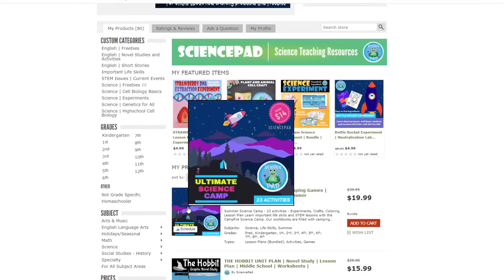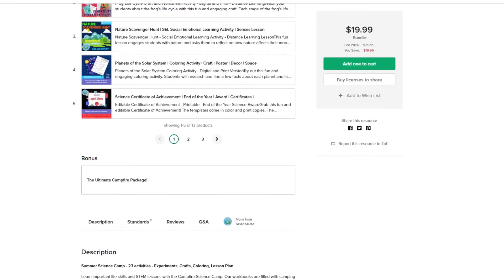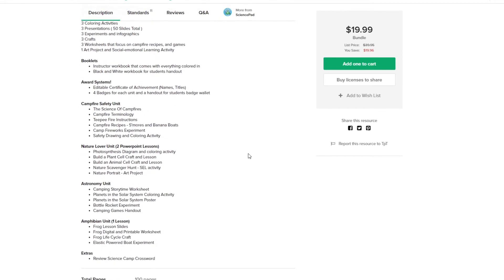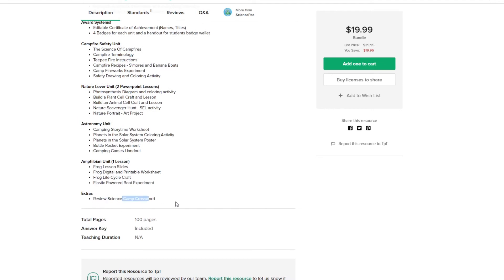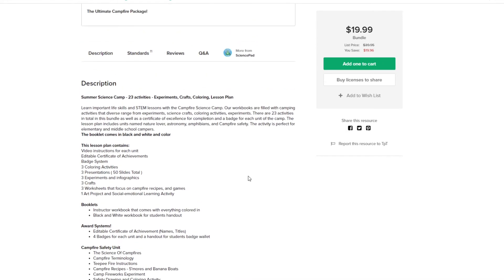The next category on my TPT setup for success checklist is product descriptions. I made a whole video on how to write product descriptions that convert to sales — I'll link it below. Looking at one of his best sellers, Science Camp Activities, right away I can see it's pretty easy to read. He's making good use of bold print to separate sections and he's using bullet points, which I really like. The snippet at the top is full of keywords so this should help the product rank higher. I don't see any way of contacting him, so I would add that at the bottom — it gives buyers peace of mind that they can reach you if they have questions.